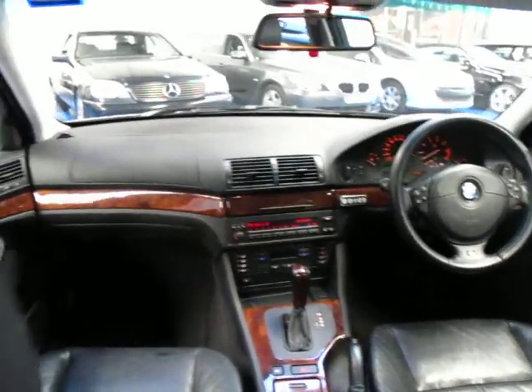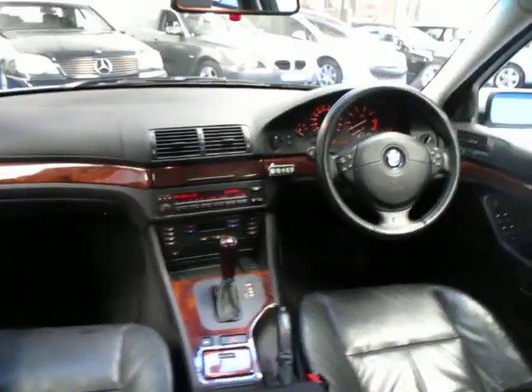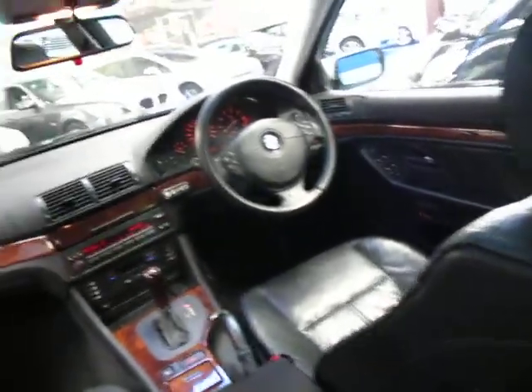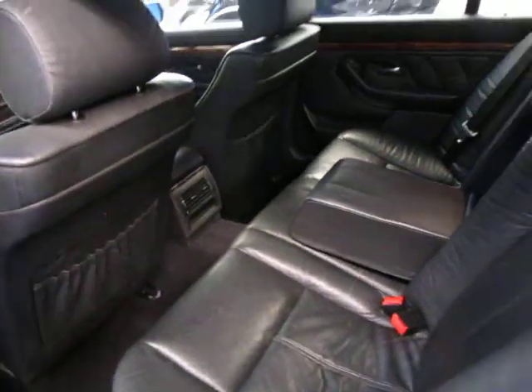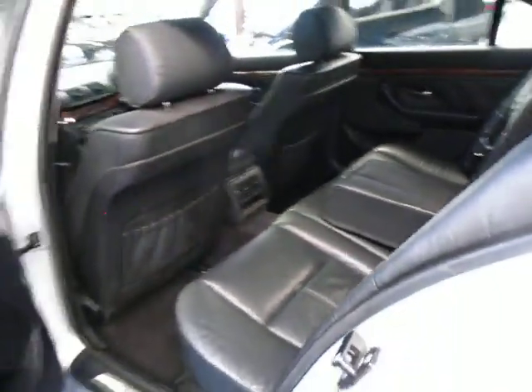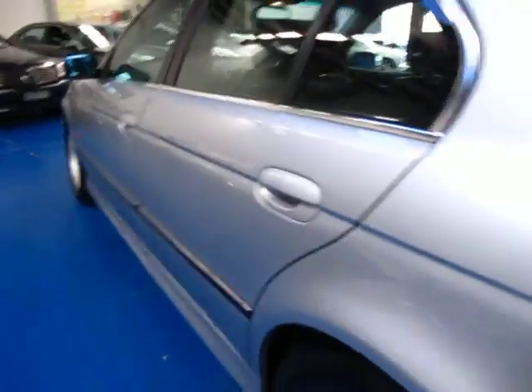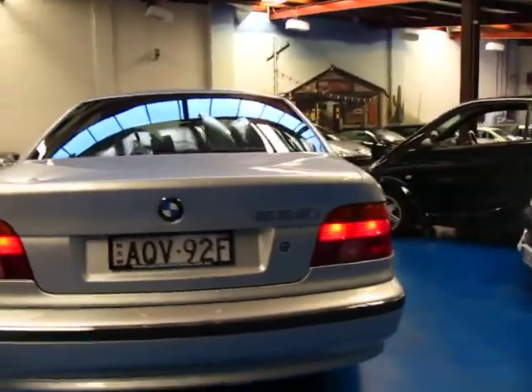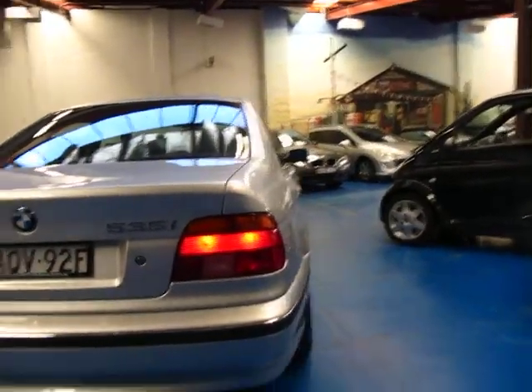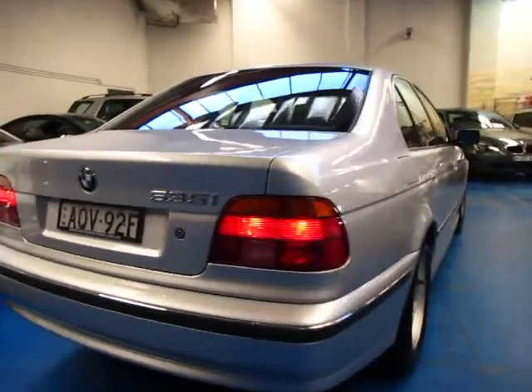Another thing with these E39 series BMWs is where you've got the tachometer, sometimes the digital display tends to go off a little bit over the years — but this one is in perfect condition and it is crisp and clear. This 3.5 litre V8 is the same V8 in the 735i, so the car does get up and go very well, yet the fuel consumption is very, very reasonable indeed.